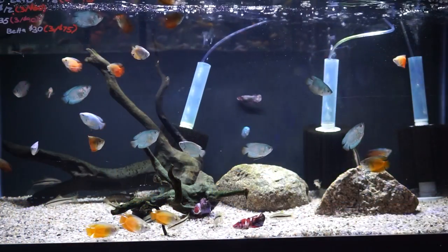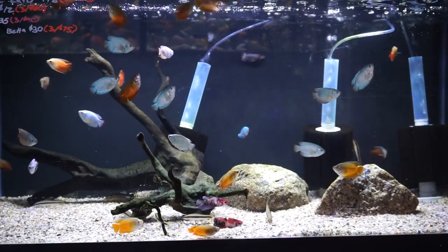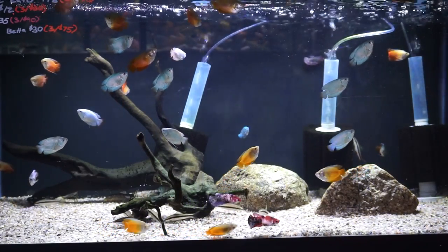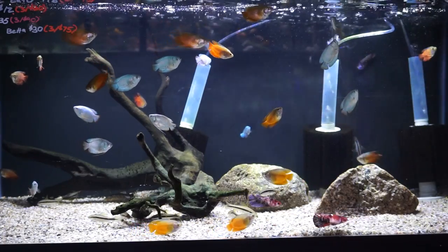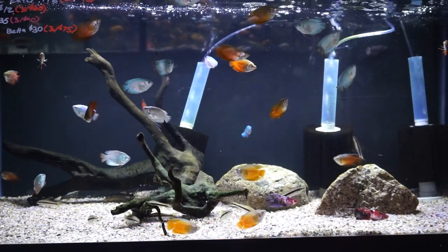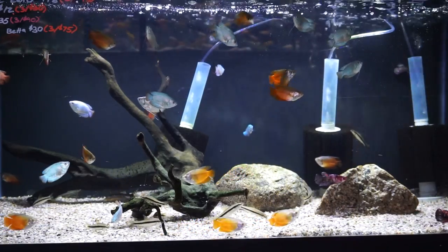Starting out with my favorite is going to be the dwarf gourami. We actually have two different types of dwarf gouramis in stock right now: the powder blue and the neon red. As you can see, these guys are pretty much full grown — that is about as big as they're going to get. They have wonderful colors, so they really pop, and they've got a decent size and kind of a different body shape than a lot of those other smaller fish you could put in your tank, so they make a great addition that really will stand out as your centerpiece fish.